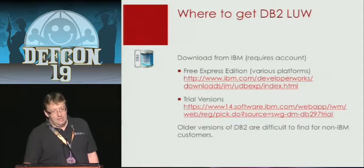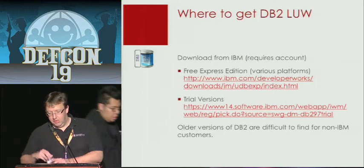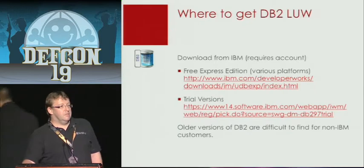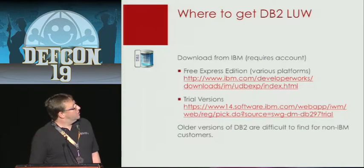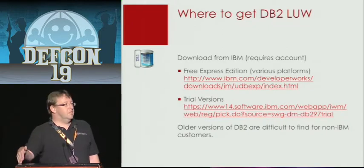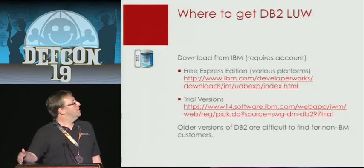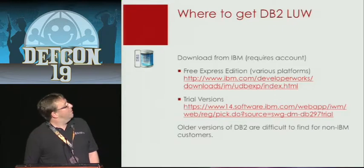In the IBM world it's much more complicated to get the database software. You can get the free Express Edition, which is available for different platforms, but it is quite limited in some places. For example, the Express Edition does not support PL/SQL and some other nice things. There are also 90-day trial versions available from IBM, but you have to register. The biggest problem, if you don't have a support contract with IBM, is getting old versions — because if you are looking for security vulnerabilities and want to play with exploits, you are normally more interested in older versions. But that's quite complicated to get.